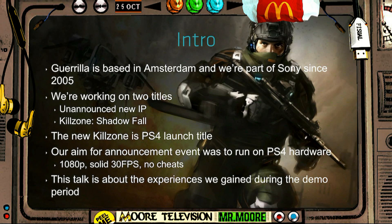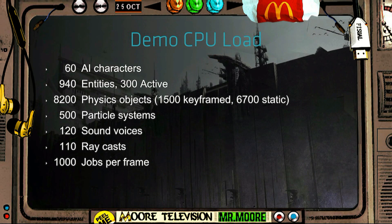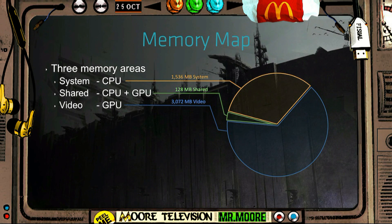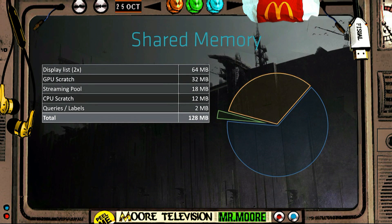Killzone developer Gorilla Games has released some documents on what it's like making games for the upcoming PlayStation 4. They've even divulged some of the tech specs, which includes the memory RAM, the GPU and the CPU allocations. They claim that the PS4 is really easy to program for and the GPU is really fast with GDDR5 bandwidth, and it's awesome.